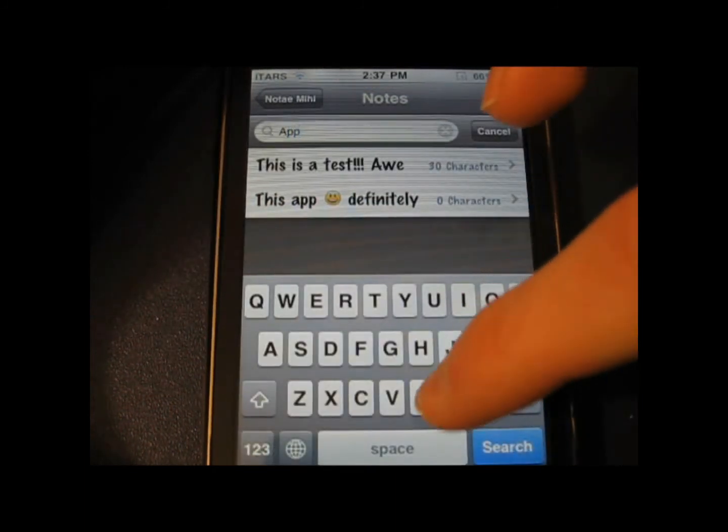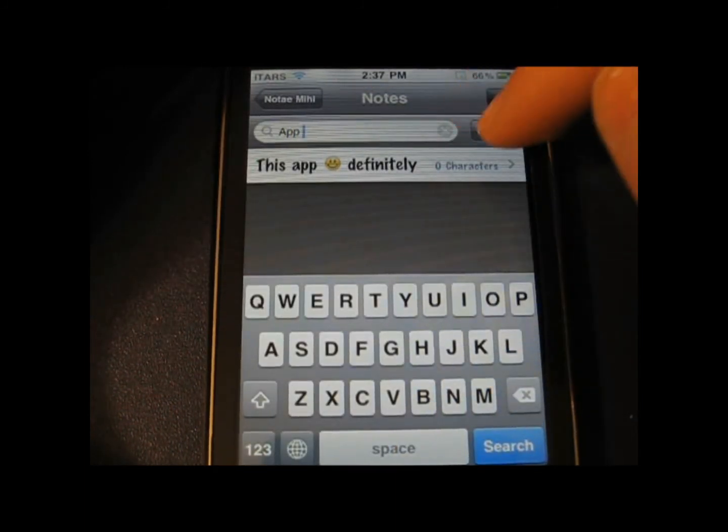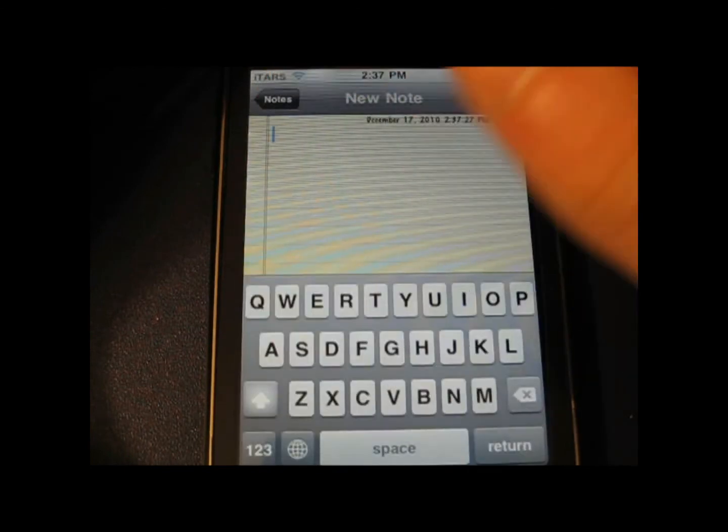Four out of four stars easily. Go check it out if you need a good note-taking app. Don't forget to subscribe and like. Peace.